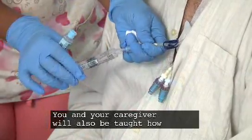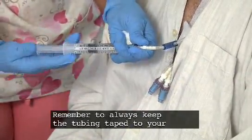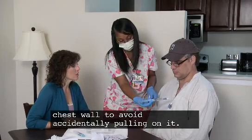You and your caregiver will also be taught how to flush the tube lines for daily maintenance. Remember to always keep the tubing taped to your chest wall to avoid accidentally pulling on it.